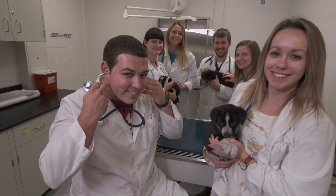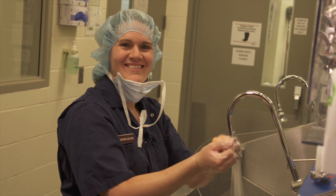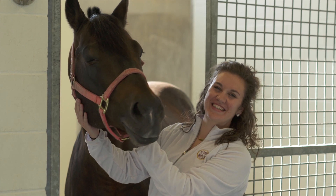I'm very proud to be at the vet school at Iowa State. Iowa State does a great job of giving you the full aspect of veterinary medicine and really preparing you to come out as a well-rounded vet. Absolutely, I made the right choice to come to Iowa State.